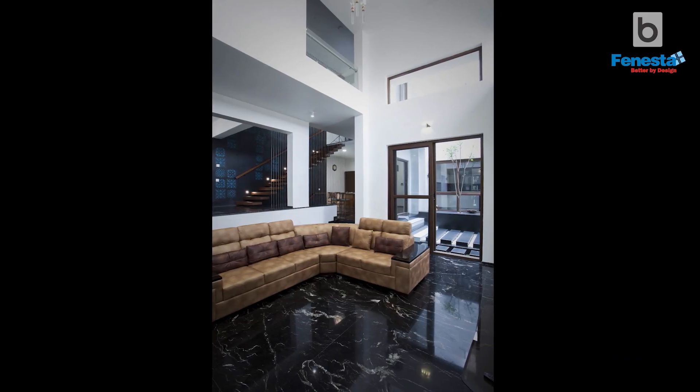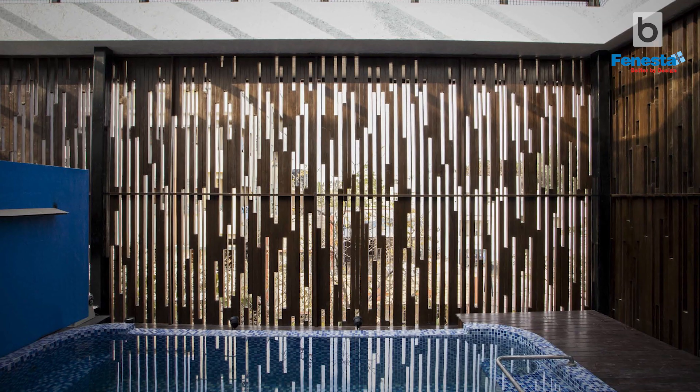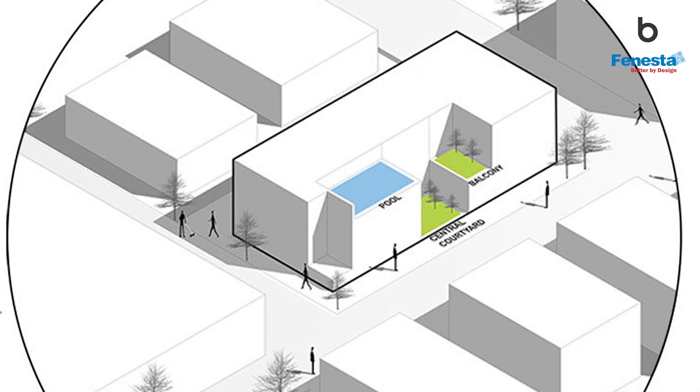The living, dining, and kitchen all face this central courtyard. Being a north-facing site, not only is the courtyard oriented this way, but at different levels you also have social gathering spaces — mainly the pool and children's landscape balcony — all facing this central courtyard.